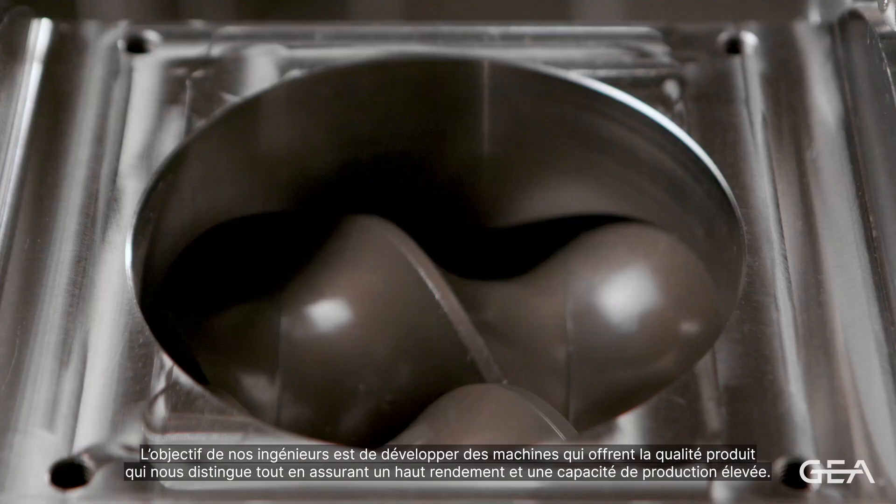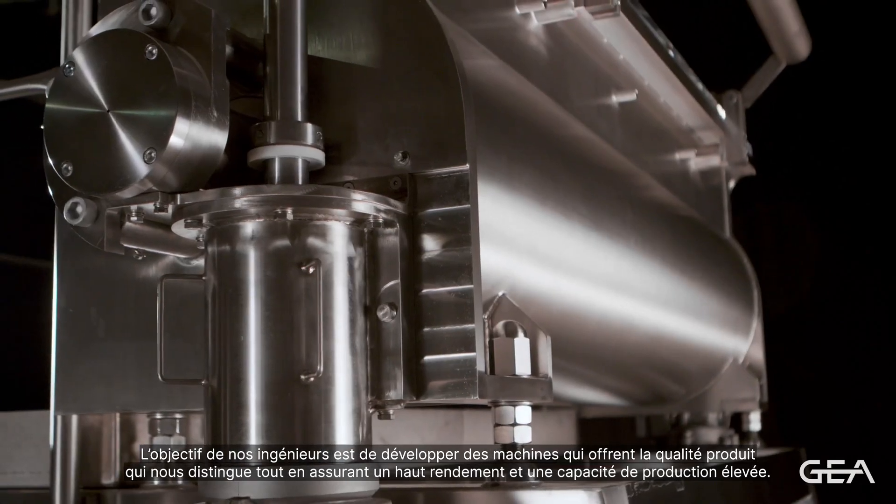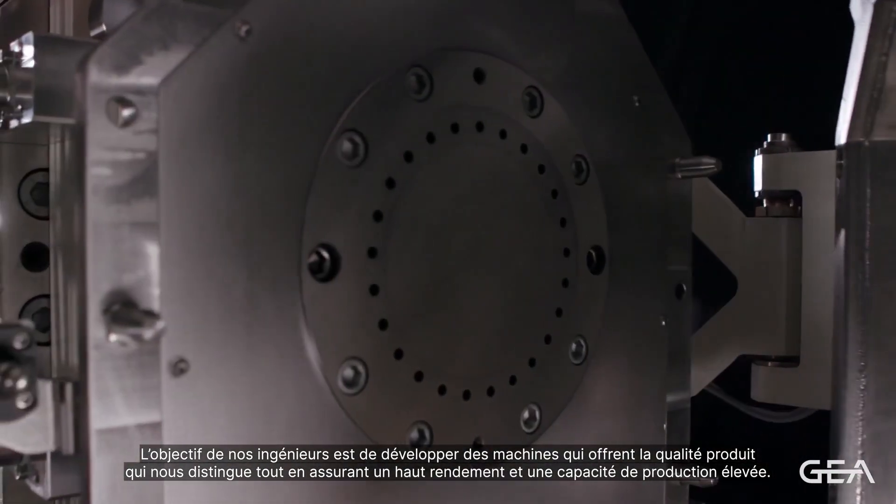Our engineers' goal is to develop machines that, with the same product quality, ensure high efficiency and production capacity.